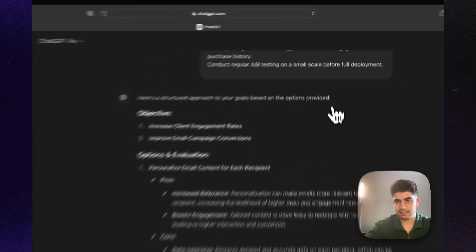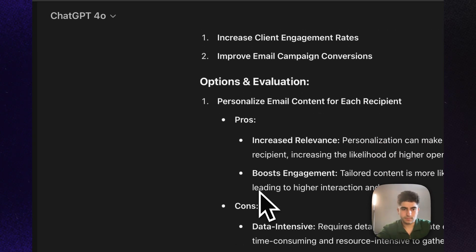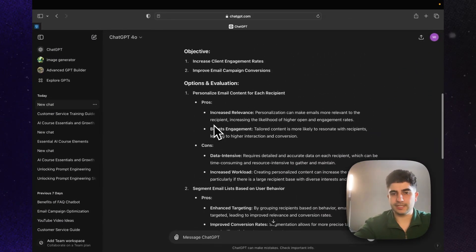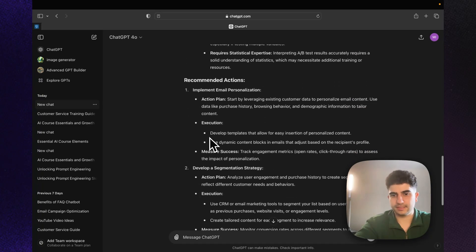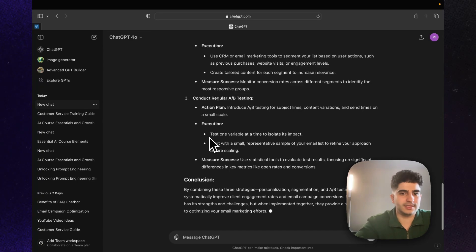Pasting this into ChatGPT, look how in detail it goes — going through all the pros and cons, various lists, and giving recommendations. This is amazing. We used email marketing as an example, but you can use this framework for any industry you're in.